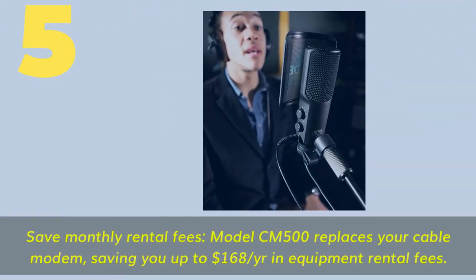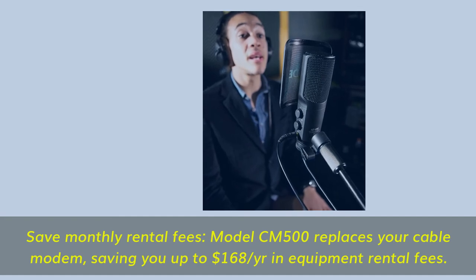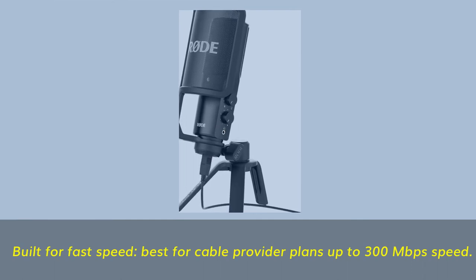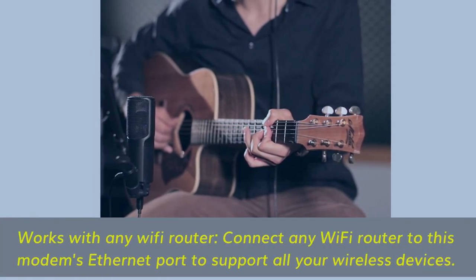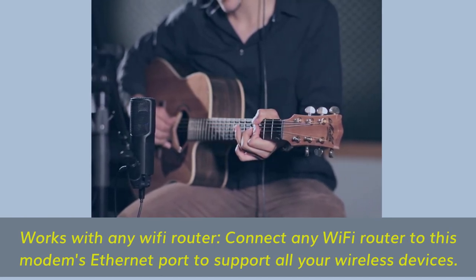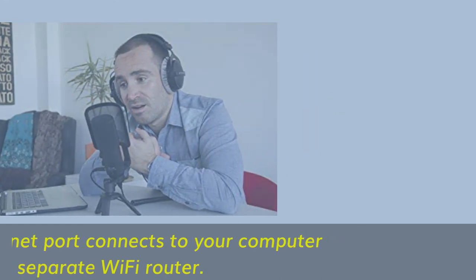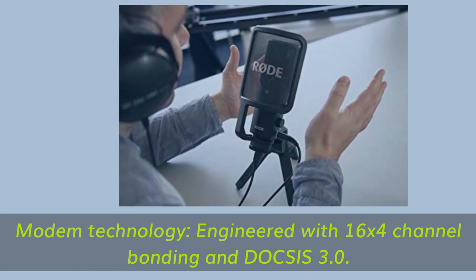Number five: save monthly rental fees — model CM500 replaces your cable modem, saving you up to $168 per year in equipment rental fees. Built for fast speeds, best for cable provider plans up to 300 megabits per second. Works with any Wi-Fi router — connect any Wi-Fi router to this modem's ethernet port to support all your wireless devices. Features one gigabit ethernet port and is engineered with 16 by 4 channel bonding and DOCSIS 3.0 technology.